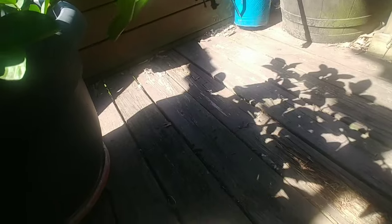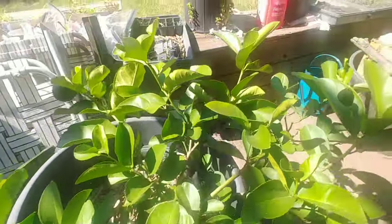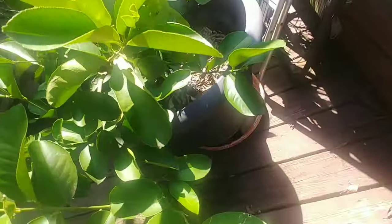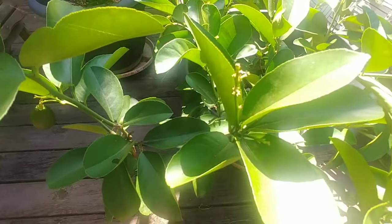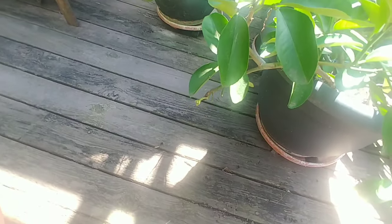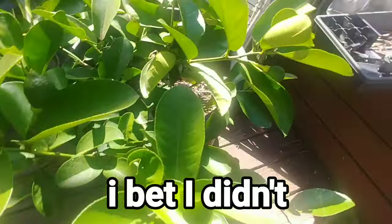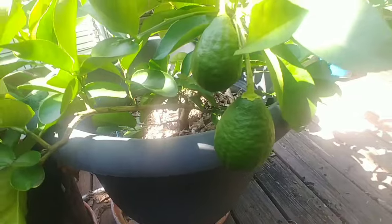This tree literally had 25 or 30 lemons on it and now it's got practically nothing. Some of them might have dropped, but you can see more right there that have been removed. I better figure out what the heck is doing this.